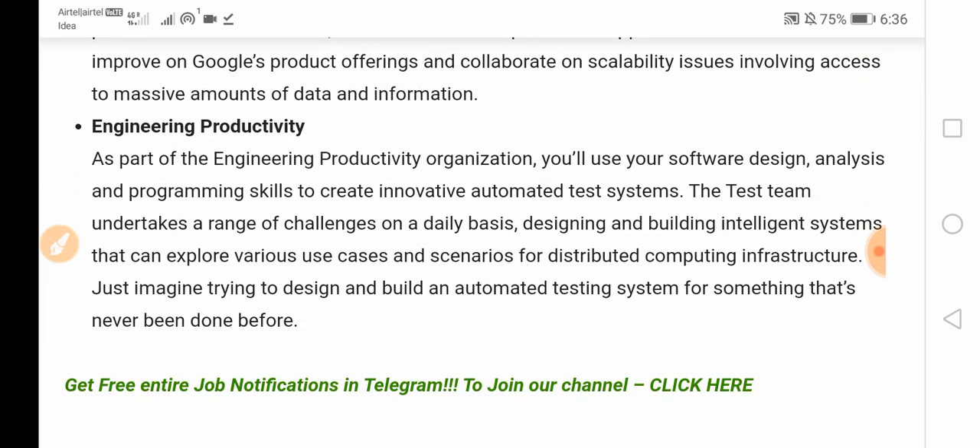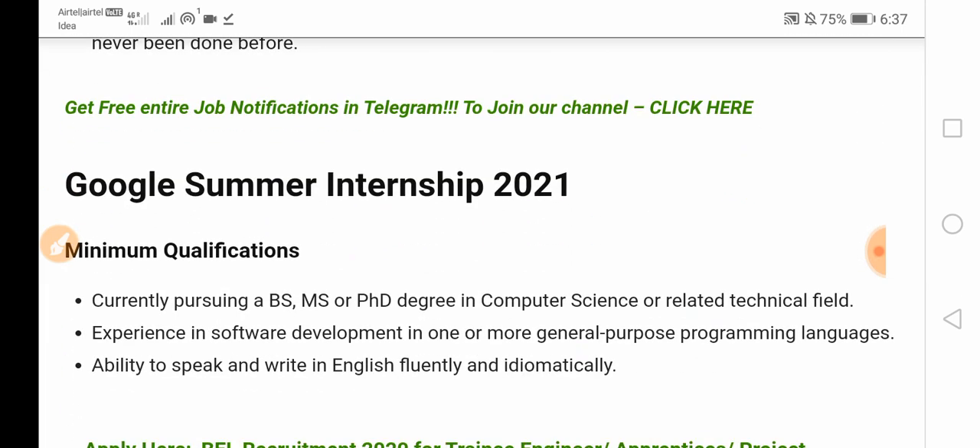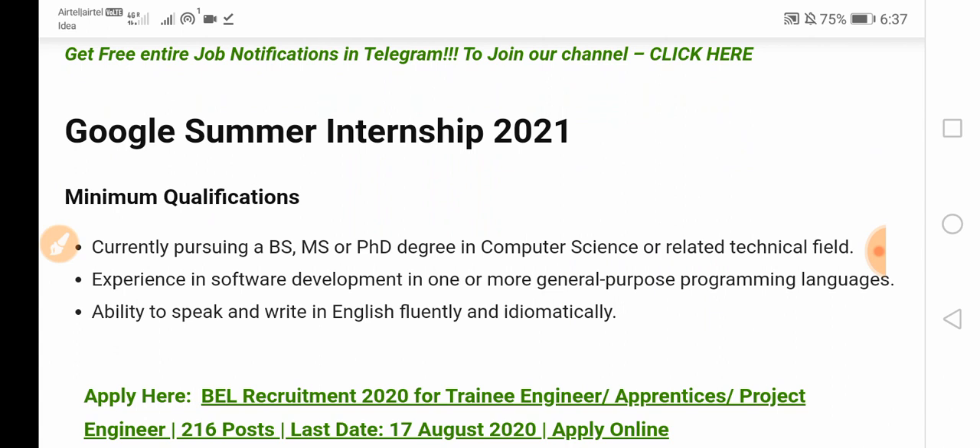The qualifications required: currently pursuing a BS, MS, or PhD degree in computer science or a related technical field. Experience in software development in one or more general-purpose programming languages. Ability to speak and write in English fluently and idiomatically.